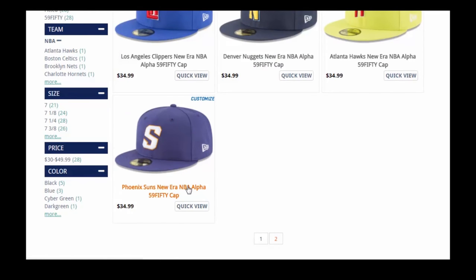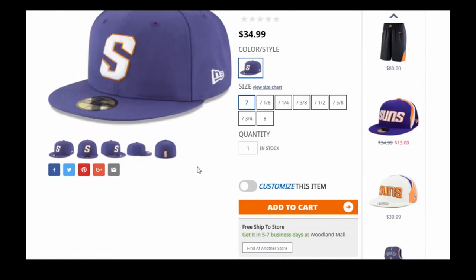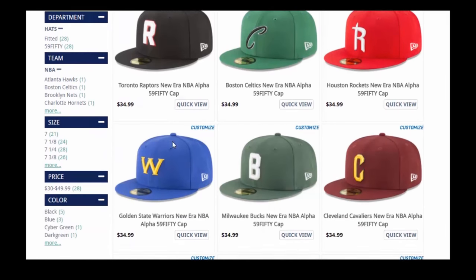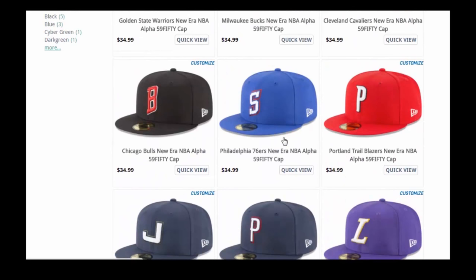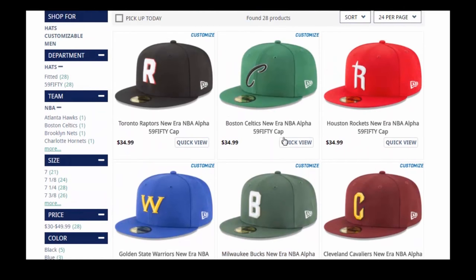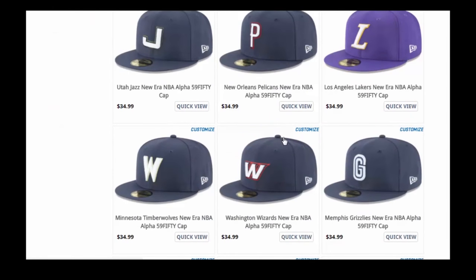One quick tip: when I'm looking at a particular cap on lids.com and I've stumbled into a team or a new collection, if you go down to product details and find the little link at the very bottom that says 'view all products of this particular collection,' clicking that gives you a nice automatic filter. You can then filter what sizes they still have available and check if they've got your team in your size. I'm not affiliated with lids, but I use that all the time because there are so many hats on their site that I often get lost, and I'd rather look at collections like this.